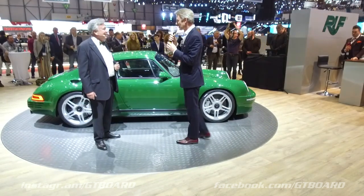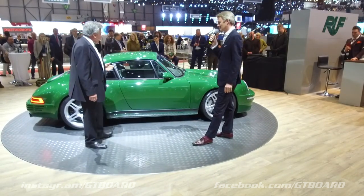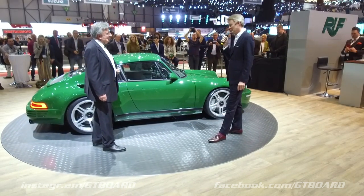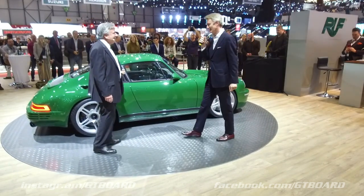And the price for such exclusivity? That's $650,000 export price. There's always the good old airbag story, isn't there.